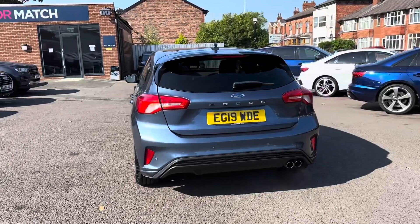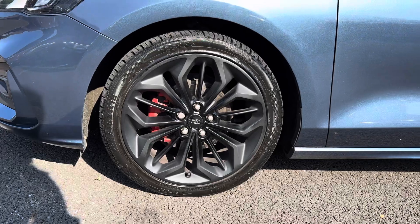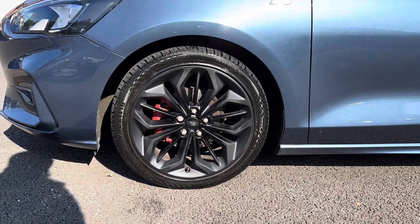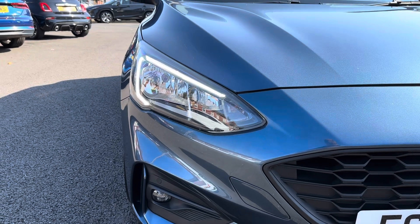It's a super stylish hatchback. It sits nicely on 18-inch alloy wheels. You've got LED daytime running lights that complement the vehicle all throughout the day.